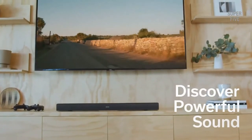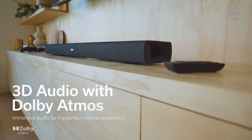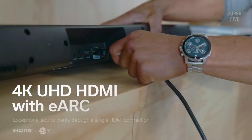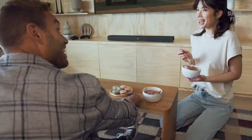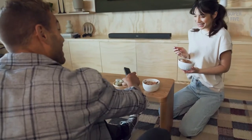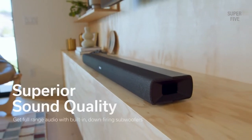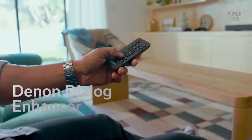Best features: It has Bluetooth and HDMI connectivity options. The power output capacity is 80 watts. Slimmest option with 2.6 inches height. Comes with an IR remote control. Pros: Denon Dialog Enhancer for better movie watching experience. Built-in driver and subwoofer. 4K UHD HDMI support. Cons: Power capacity is too low for larger rooms.